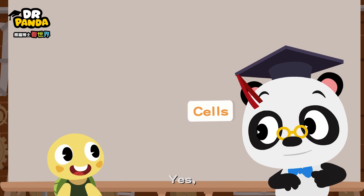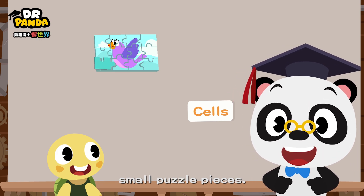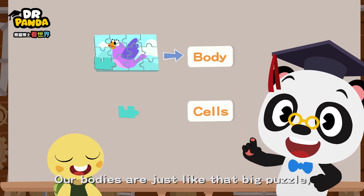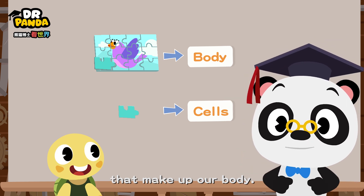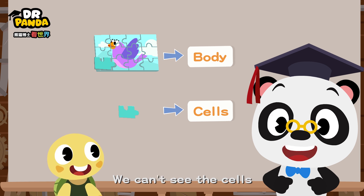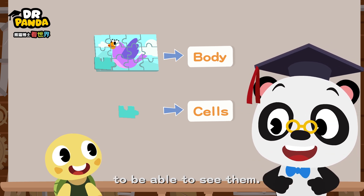Cells? Yes. Imagine that we have a big puzzle. It is actually made up of small puzzle pieces. Our bodies are just like that big puzzle, and cells are the little puzzle pieces that make up our body. We can't see the cells because they are really, really tiny. We need to use a microscope to be able to see them.